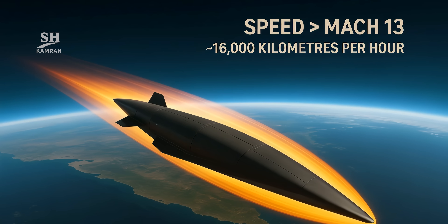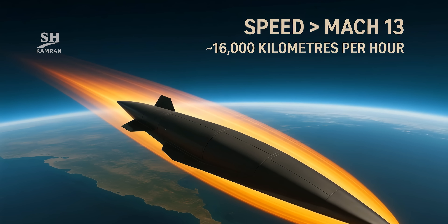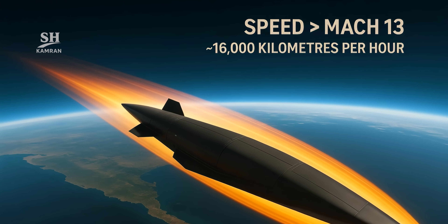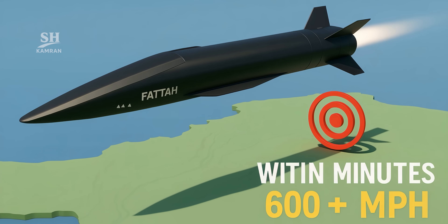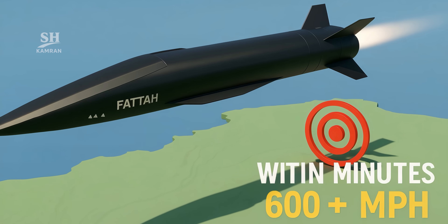Fatah can exceed speeds of Mach 13, roughly 16,000 kilometers per hour — about 10,000 miles per hour. At such speed, only minutes are needed to reach the target, and this high speed is one of its most critical advantages.